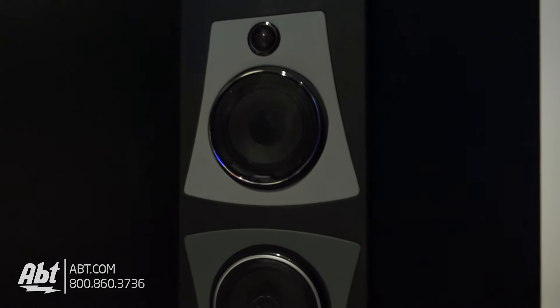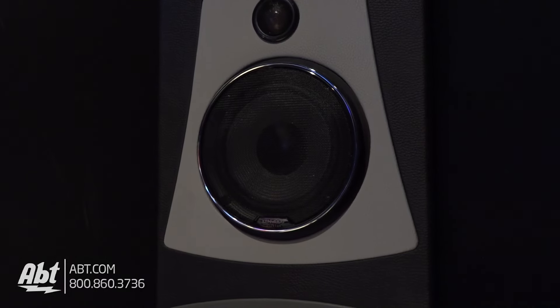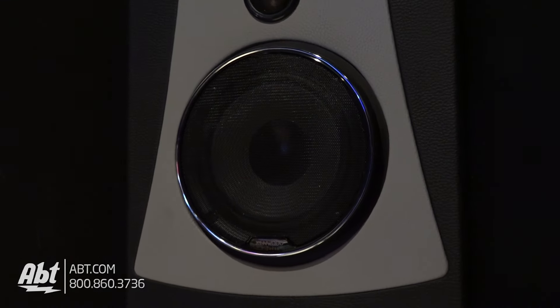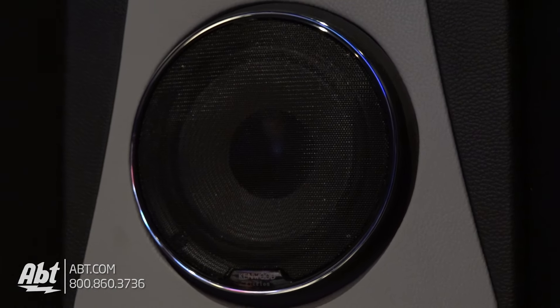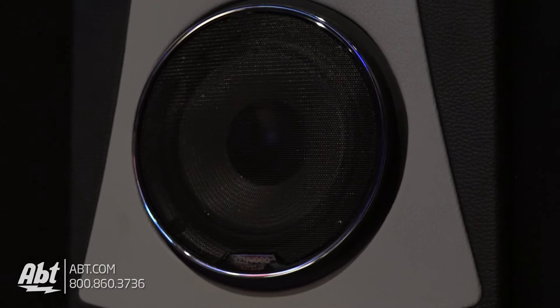For some of those GM vehicles or Honda vehicles that need a smaller size, or a foreign vehicle, this speaker will fit in it. But it also has the same characteristics and the same feature sets as its big brother, the 1800Ps.